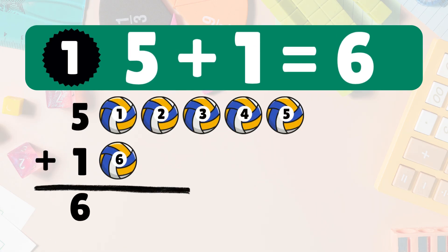Five plus one equals six. Let's count it: one, two, three, four, five, six. Five plus one equals six.